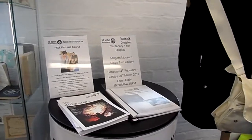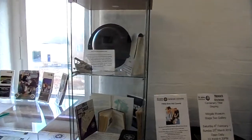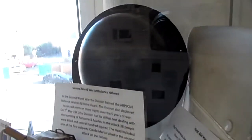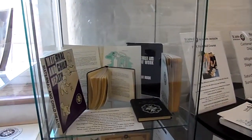It's an old Millgate Museum exhibition. We've got a First and Second World War helmet and some of the old First Aid booklets.